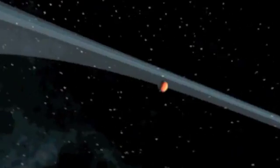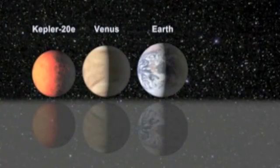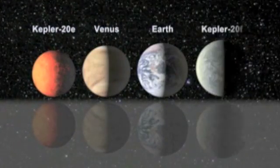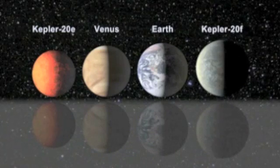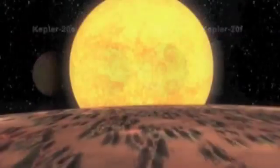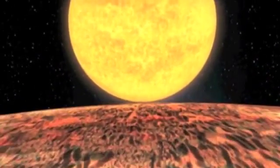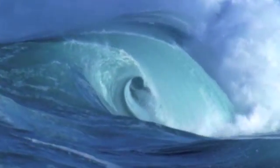Kepler-20e has an orbital period of 6.1 days and has a surface temperature of 1,400 degrees Fahrenheit. It is about 90 percent the size of Earth. Kepler-20f is slightly larger than Earth, with a radius that is three percent larger. The extreme temperatures and proximity to their host star means that the planets are not in the habitable zone, the region where liquid water could exist on the surface.